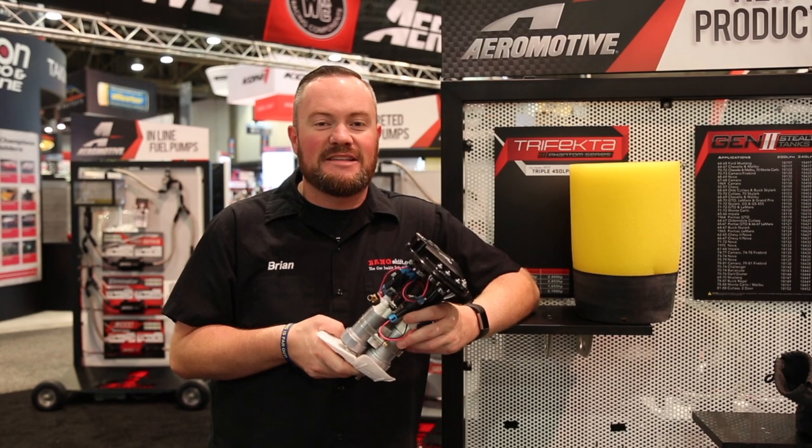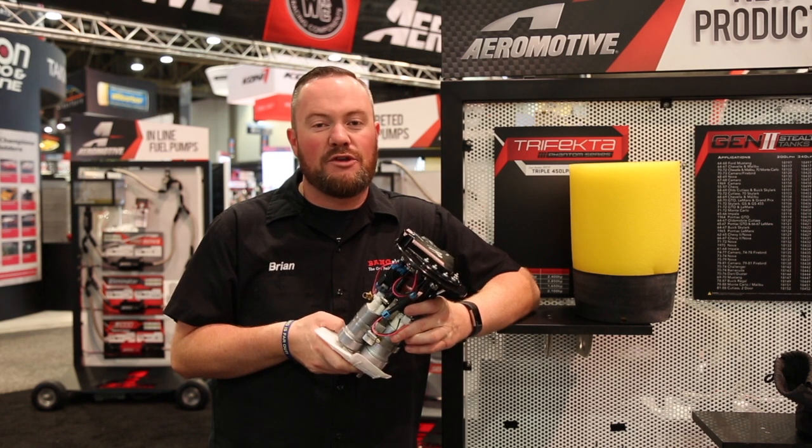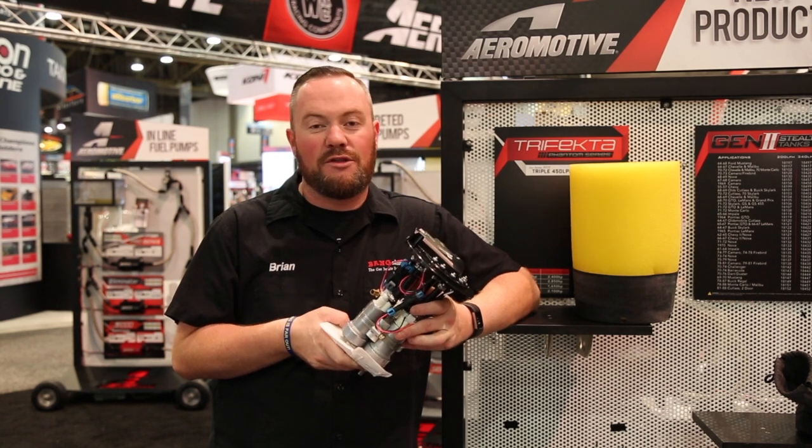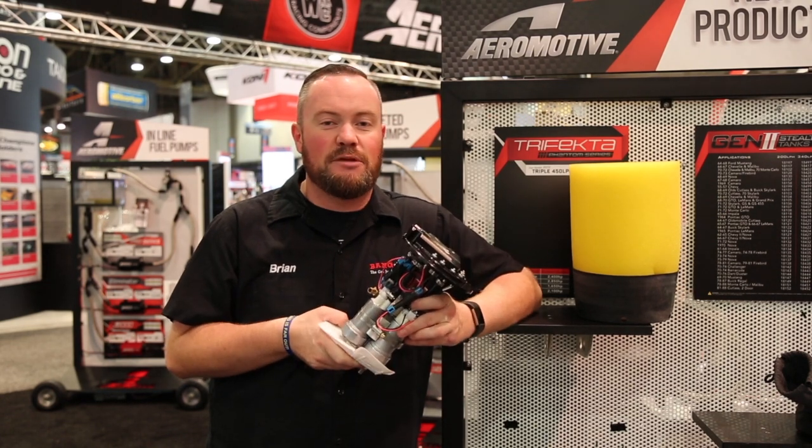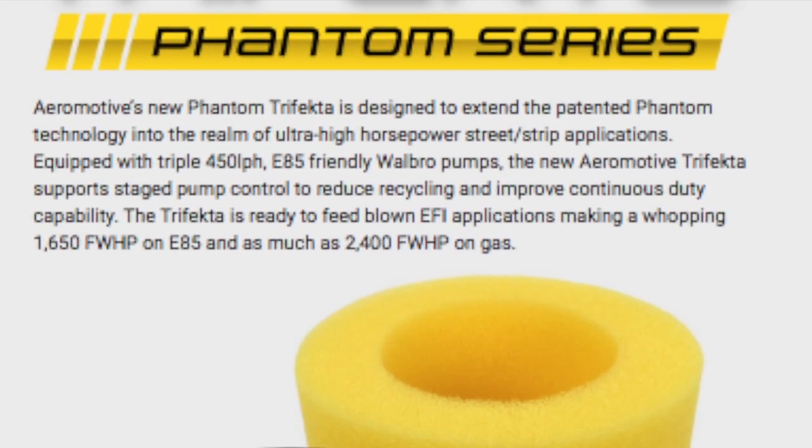The Trifecta is designed for big horsepower applications whether you're on gasoline, carbureted, EFI, or E85. It'll support all those fuels and all those applications. Check the Aeromotive Inc. website to find out more.